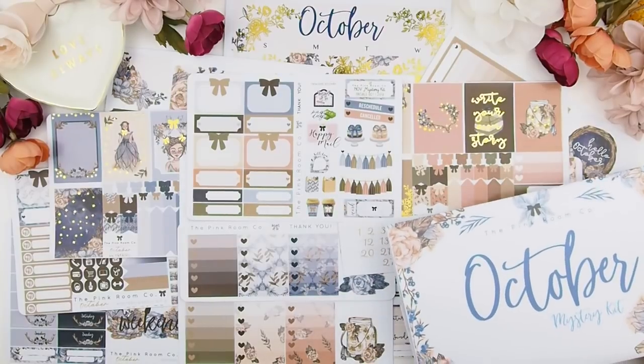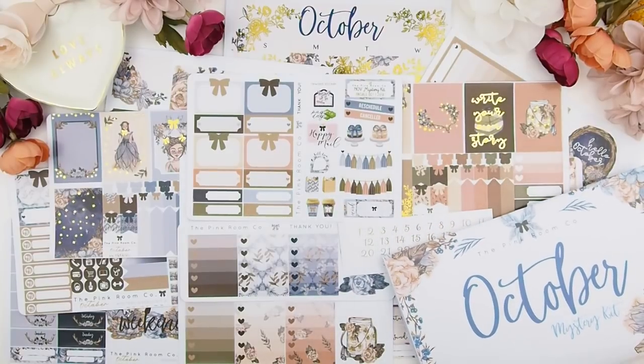And there you go — this is the October mystery kit! I hope you enjoyed the artwork; it is exclusive to our shop. Hang around because I'll be doing my plan with me monthly view next.